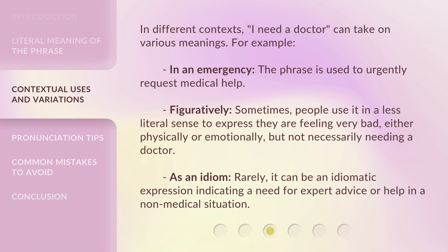In different contexts, 'I need a doctor' can take on various meanings. For example, in an emergency, the phrase is used to urgently request medical help. Figuratively, sometimes people use it in a less literal sense to express they are feeling very bad, either physically or emotionally, but not necessarily needing a doctor. As an idiom, rarely, it can be an idiomatic expression indicating a need for expert advice or help in a non-medical situation.